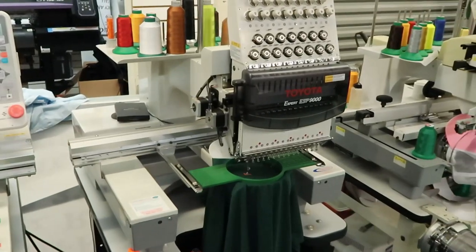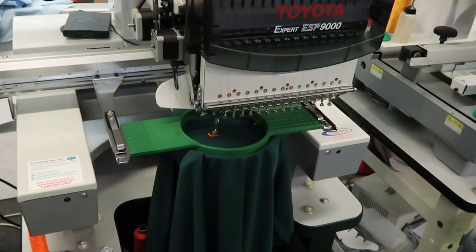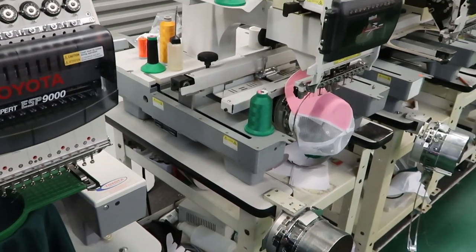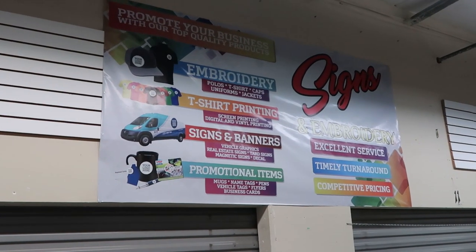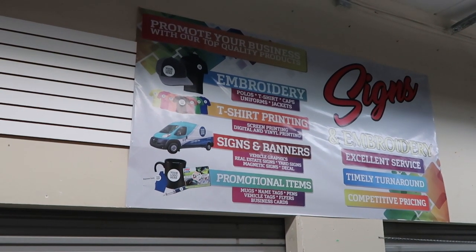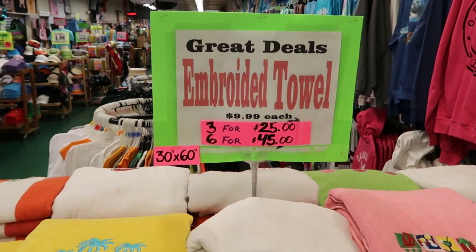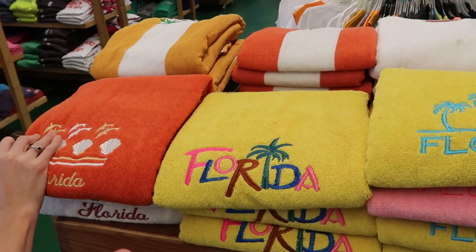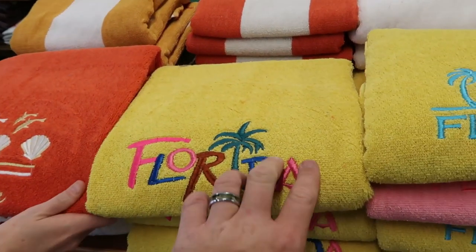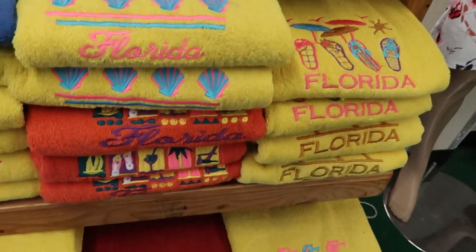We just made our way into what I assume is Building C. Look at this — they have a bunch of machines here doing custom embroidery work, which is really neat to see. They do embroidery on polos, t-shirts, caps, uniforms, and jackets, and custom printing on t-shirts too. They also have embroidered towels — three for $25 or six for $45 — with Florida designs like seashells, dolphins, and palm trees. They're really soft.